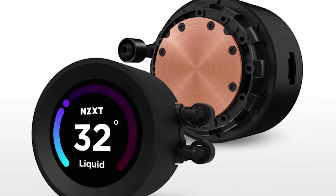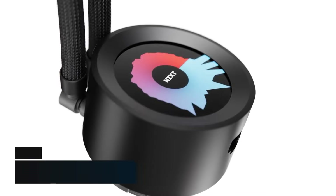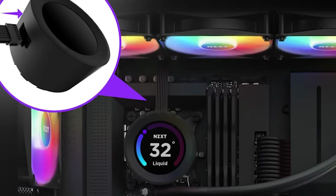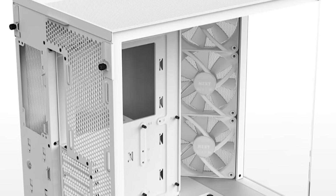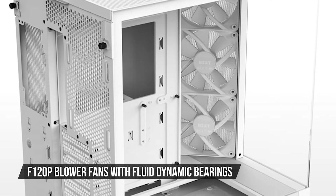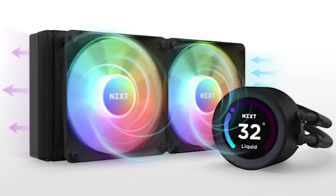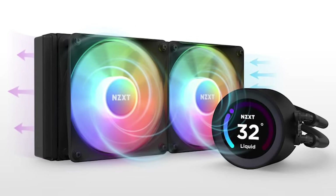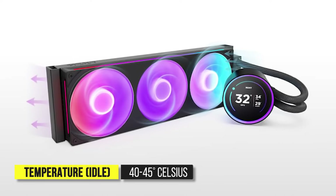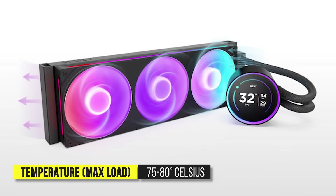NZXT is using Asetek's 7th generation pump technology, which delivers excellent reliability and performance. The pump's motor speed is rated at 800 to 2,800 RPM, so it packs plenty of power to tame any CPU, including the Ryzen 9 7900X. As for the fans, NZXT is using its own F120P blower fans with fluid dynamic bearings. NZXT stands behind the durability of these fans and the pump with its 6-year warranty. In terms of cooling performance, the Kraken Elite 360 has no problem handling the 7900X. At idle, you can expect temperatures of 40 to 45 degrees Celsius. At max load, you can expect anywhere from 75 to 80 degrees, depending on how intensive the workload is.